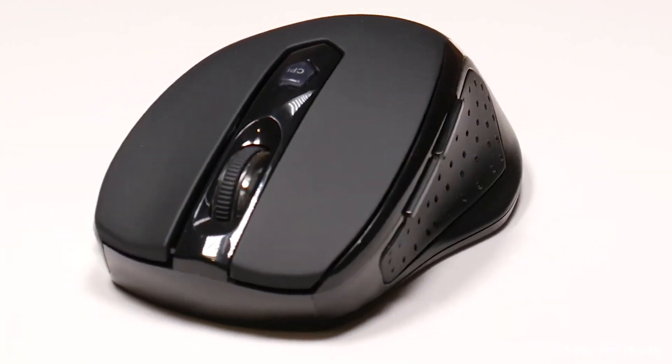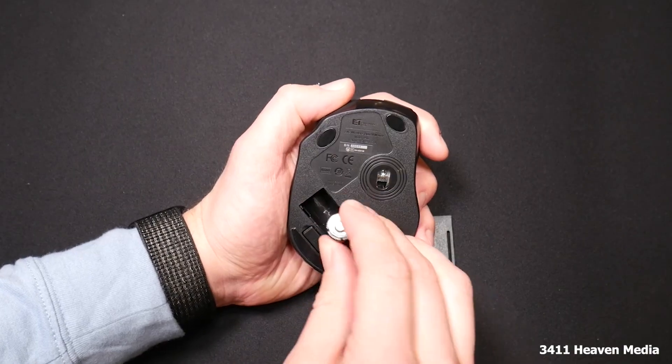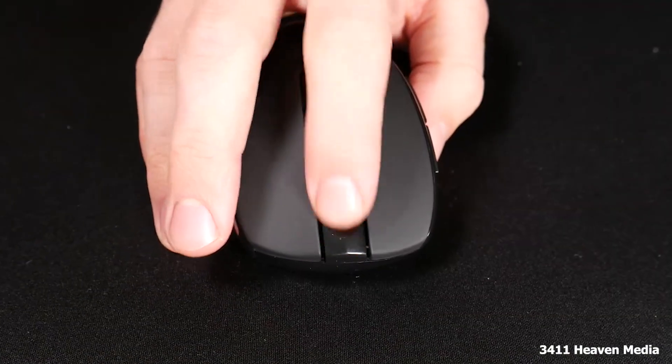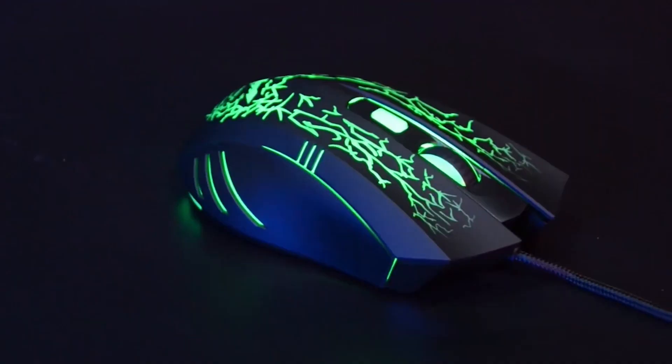I was impressed with the Vixing MM057. It's a stylish and functional mouse that offers a lot of features for the price. The wireless design is convenient and the battery life is excellent. I also found the programmable buttons to be helpful for productivity tasks.